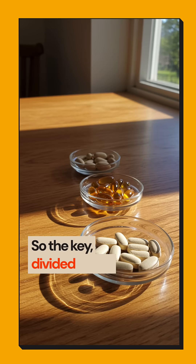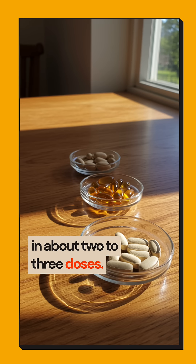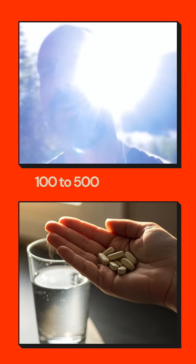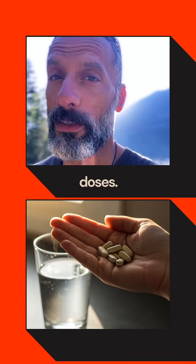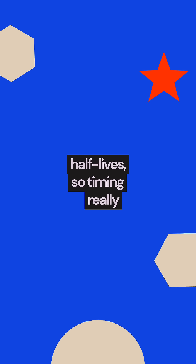The key is divided doses throughout the day. Niacin: 500 to 1500 milligrams in about two to three doses. Vitamin B1: 100 to 500 milligrams in two to three doses. Both have short half-lives, so timing really matters.